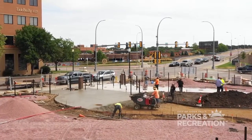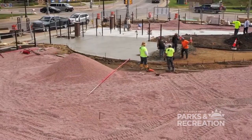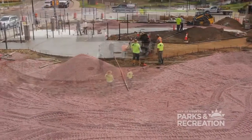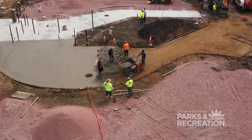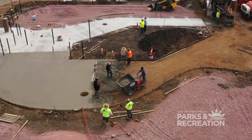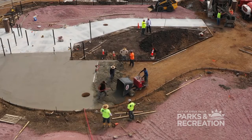We started construction on the project early this spring. Visions Construction is the contractor doing the work. Right now we're nearing completion with about three weeks left to go. The project is scheduled for completion in mid-August and we're tracking towards that deadline. With that, I'll turn it over to Tori Miedema who's going to give you an update on some other projects we have going on.